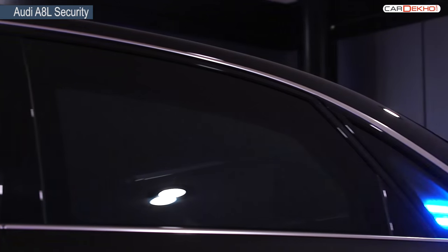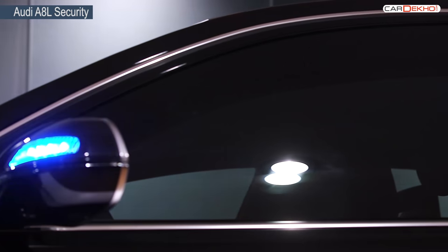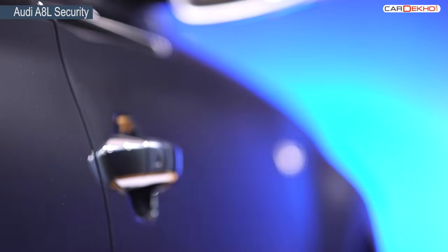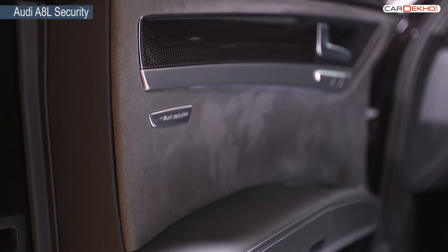Look closely and you notice the thick glass windows on the car — these can take on rifle shots without an issue. Thanks to all the armour, the doors themselves weigh very heavy and can withstand explosions of various intensities.